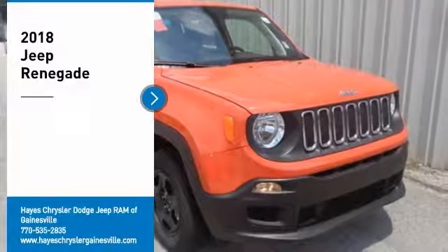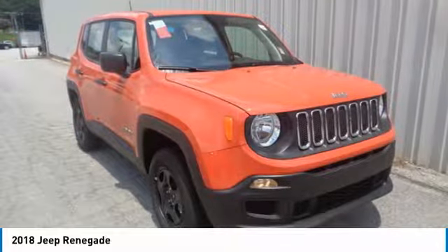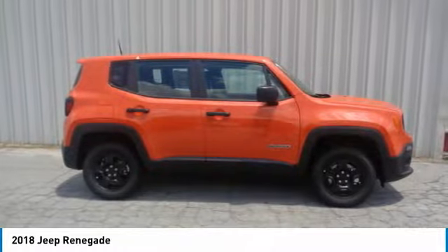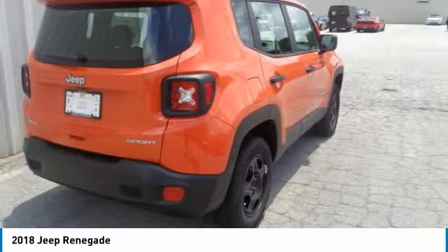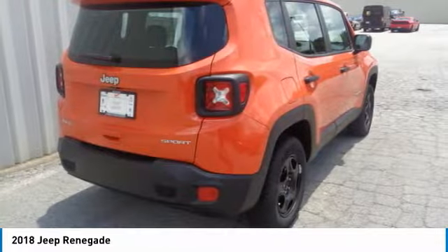Make a great choice today with the 2018 Jeep Renegade. The Jeep Renegade offers full-size capability built in a smaller SUV. It's an incredible combo of smart technology, cool colors, and innovative materials. It has a capable command center with the tools you need for discovering everything that's out there.